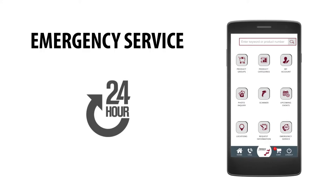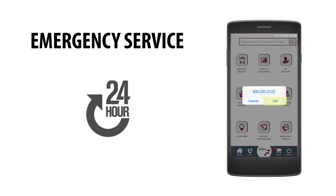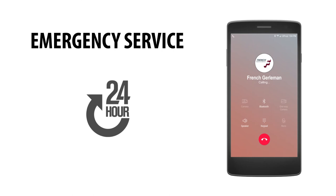Contact us after normal business hours or on weekends and holidays and expect a return phone call within 15 minutes.